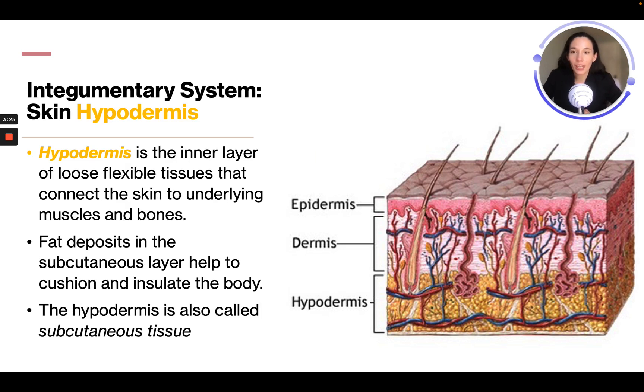The bottom layer is the hypodermis — the inner layer of loose, flexible tissue that connects the skin to underlying muscles and bones. Fat deposits in the subcutaneous layer help cushion and insulate the body. The hypodermis is also called subcutaneous tissue. Both the hypodermis and dermis have veins and blood vessels; it's only the epidermis that does not.